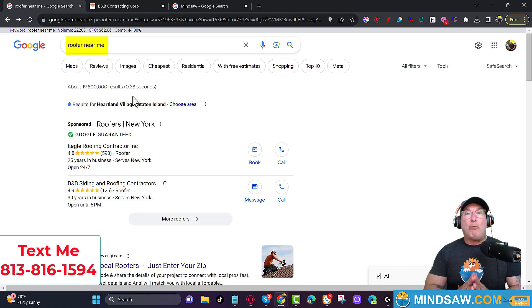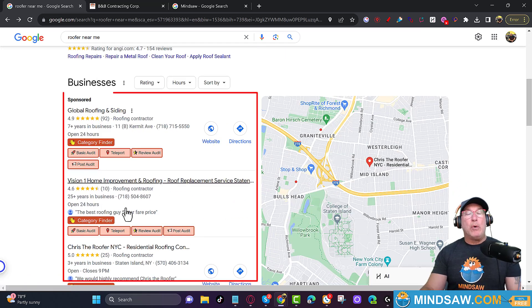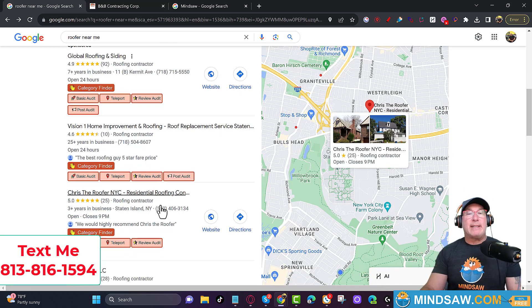All right guys, let's get right into it. Today I am using the keyword 'roofer near me' and we're trying to get right here in the Google 3-pack. This is what I specialize in — this is the only thing I do. I rank clients in the Google 3-pack. If you're interested, please feel free to shoot me a text.